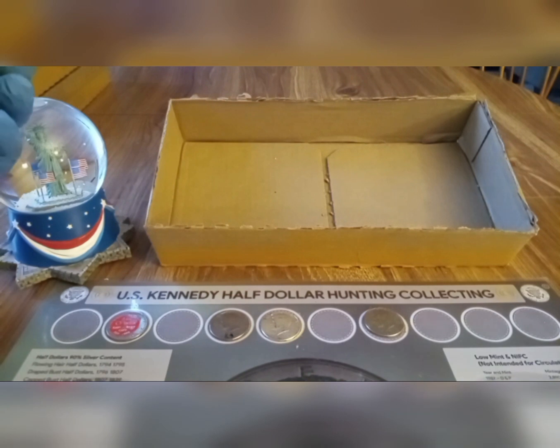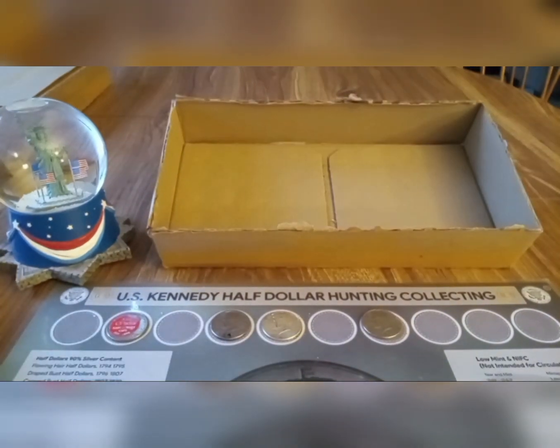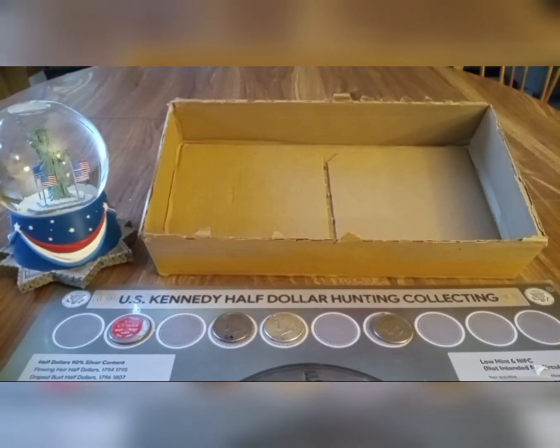Box 10 was skunked. Nothing for box 11, it was a skunk. Let's go into our final box today, box 12. Box 12 was skunked. Hang tight for the wrap-up.